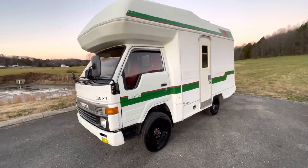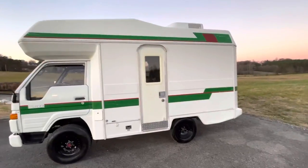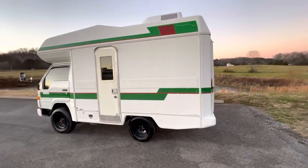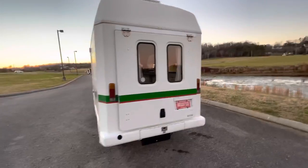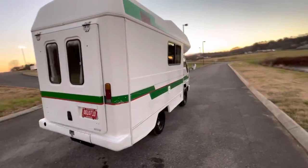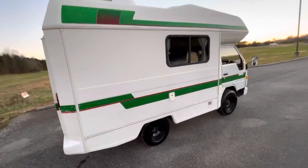This is the 1992 Hiace Camper Toy Hauler. This one is a four-wheel drive. It has the Toyota 2L 2.4-liter diesel four-cylinder. This one's in extremely great shape. It has very, very low miles — 49,048 miles.